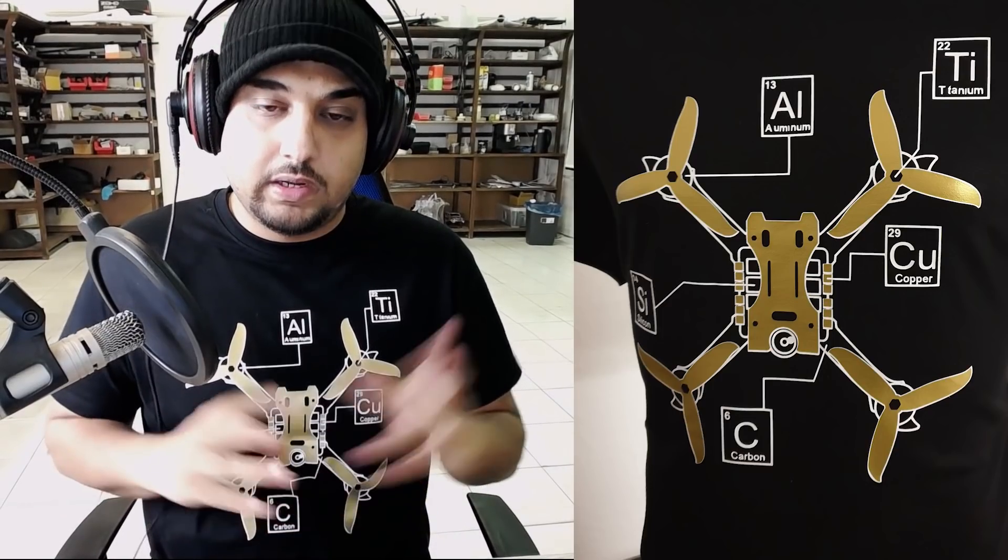In real life this thing looks hella sick, and again, this camera doesn't do it justice — it's a Logitech C something, so I need to get a better webcam for you guys. Also, if you purchase a shirt from my shop, you get access to the secret shop, which will have your mind blown.